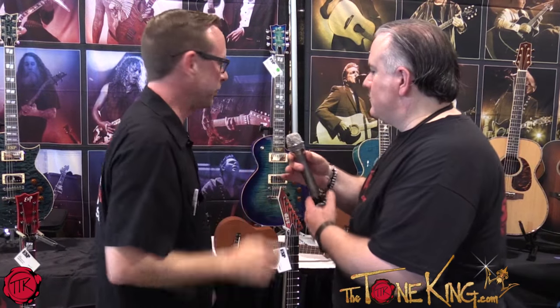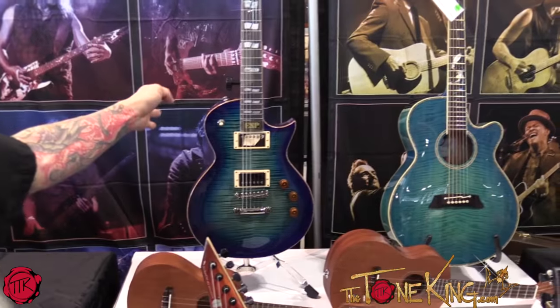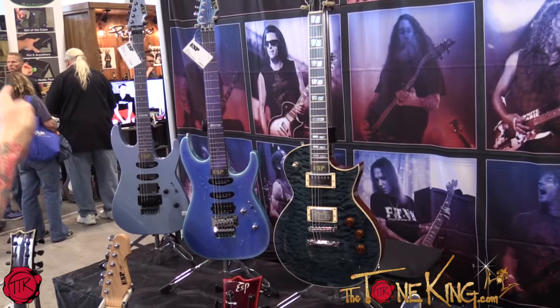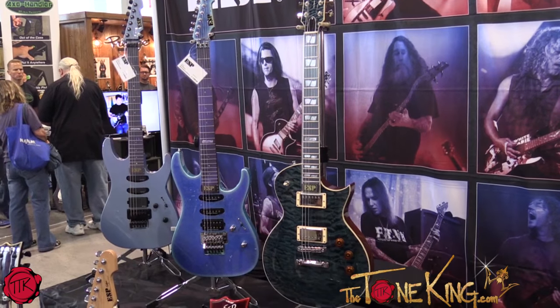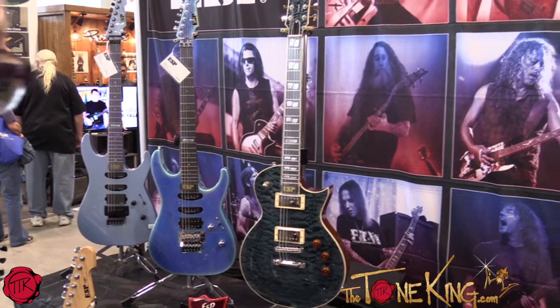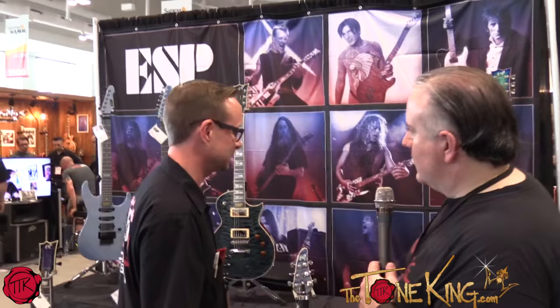What else do you have going on? What we've got here are some one-offs from our USA shop — we've got the violet, we've got an arctic burst over there and an ice blue metallic. Those are all one-offs from our shop in the USA. For new stuff, that is pretty much it.